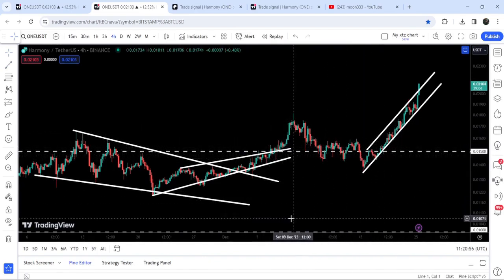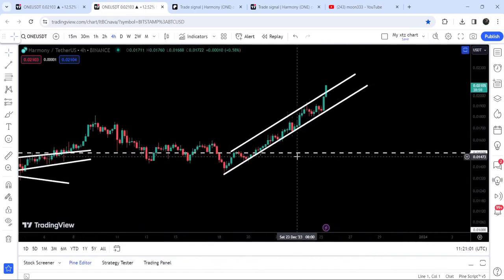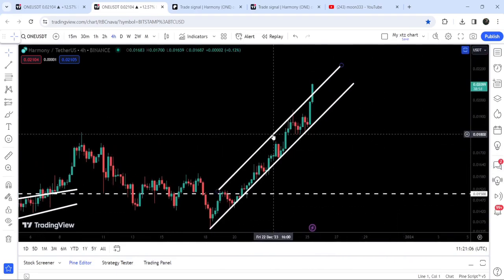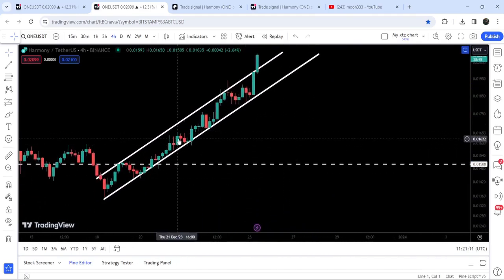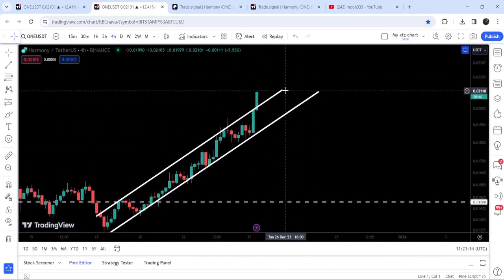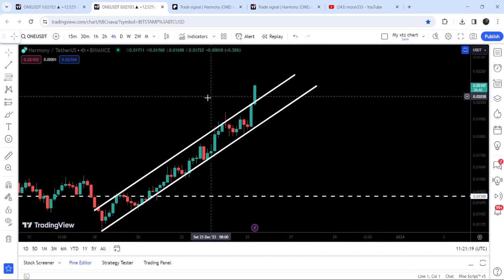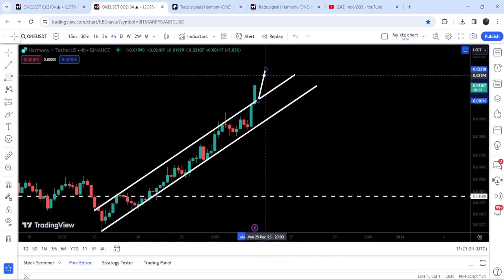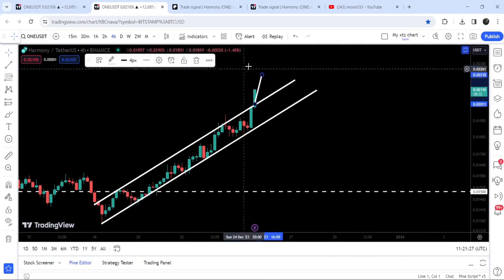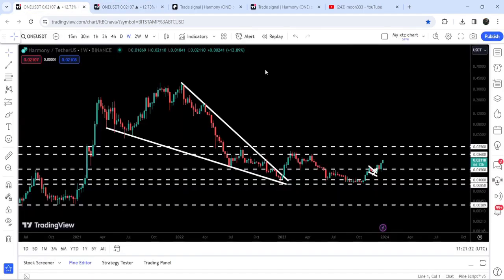After the price correction, it again moved up and broke out this quite long-term resistance at 1.5 cents. It has also broken out this up channel that was recently formed on the four-hour time frame chart. The channel was testing support more than resistance, which was a clear signal it could break down — but this time it is breaking out. The target for this up channel breakout is approximately at 2.2 cents, and we are very close to hitting that target.